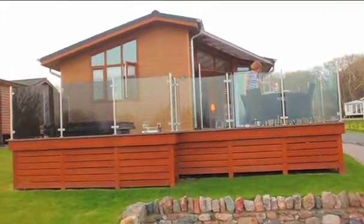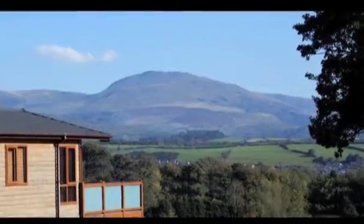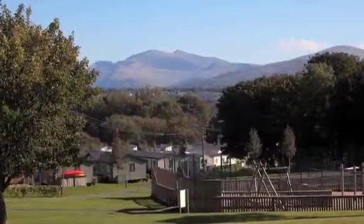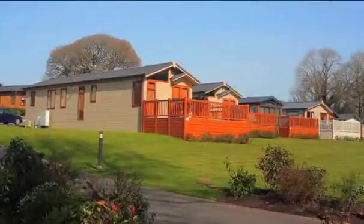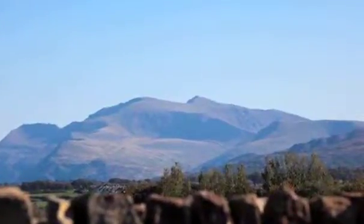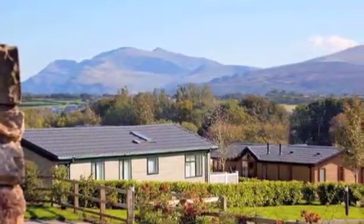Most of the lodges do have some kind of outside space, whether it's a front balcony, a back balcony, or a lawned area outside, and they all have very different aspects and are really very nice inside as well. But I think the real reason why most people buy a place here at Plas Cork is because of that view. It's absolutely spectacular.